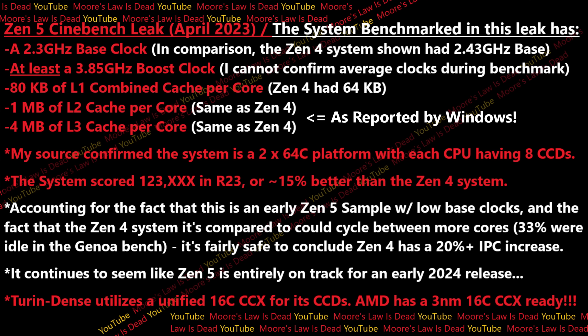It does not seem like it's 30% or something — at least no one that I've talked to at AMD says that, and this score does not suggest that. It's early, we'll see, but I'm still thinking a bit above 20%, and anything above that would surprise me, but I can't entirely rule it out yet. Based on this impressive score, Zen 5 seems entirely on track for an early 2024 release, just like my other sources already told me.